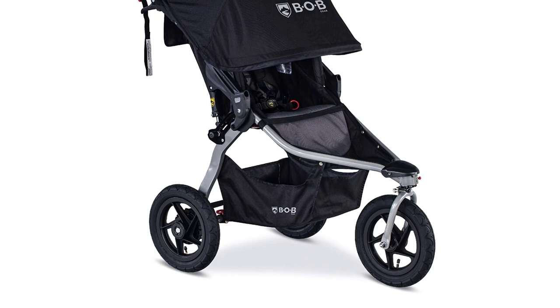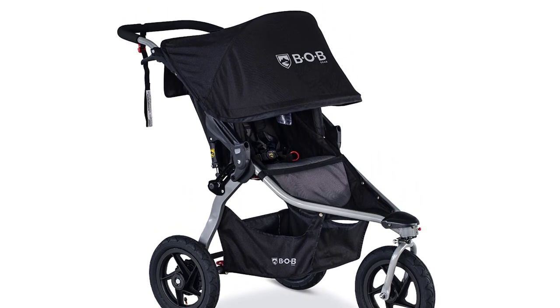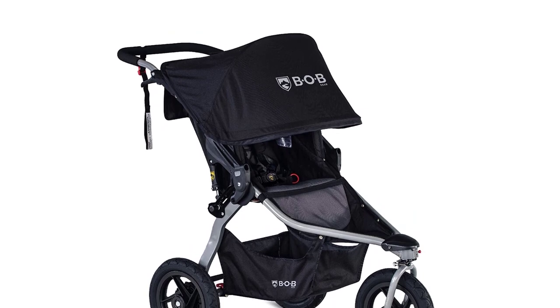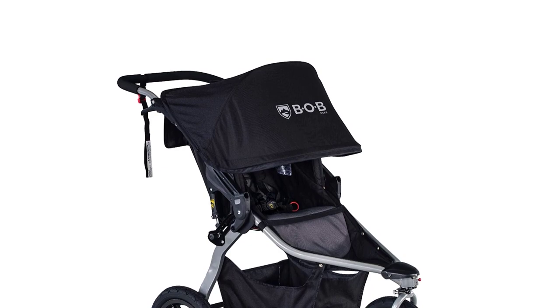On a positive note, we valued its compatibility with most major car seat brands through the Bobgear Car Seat Adapter, available separately, making it a versatile option for creating a travel system.